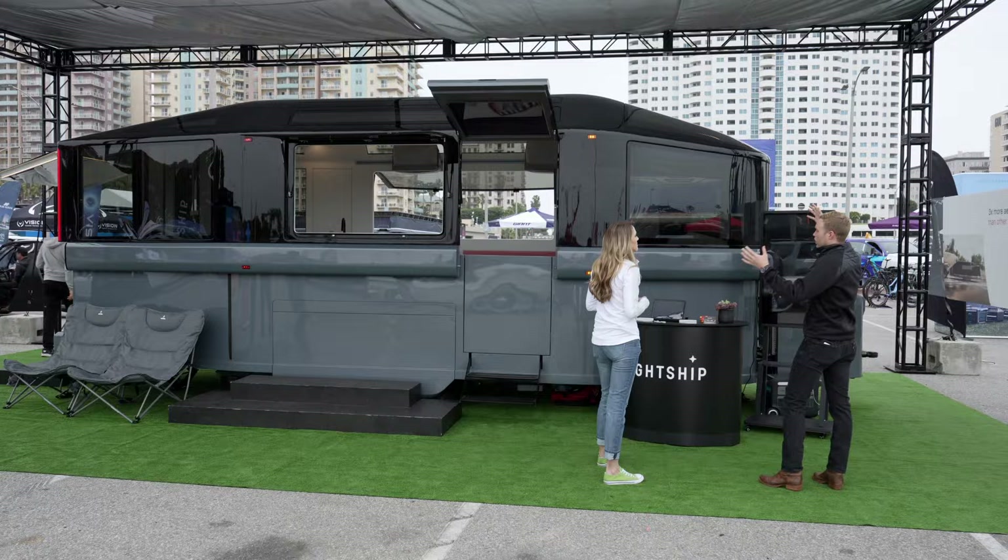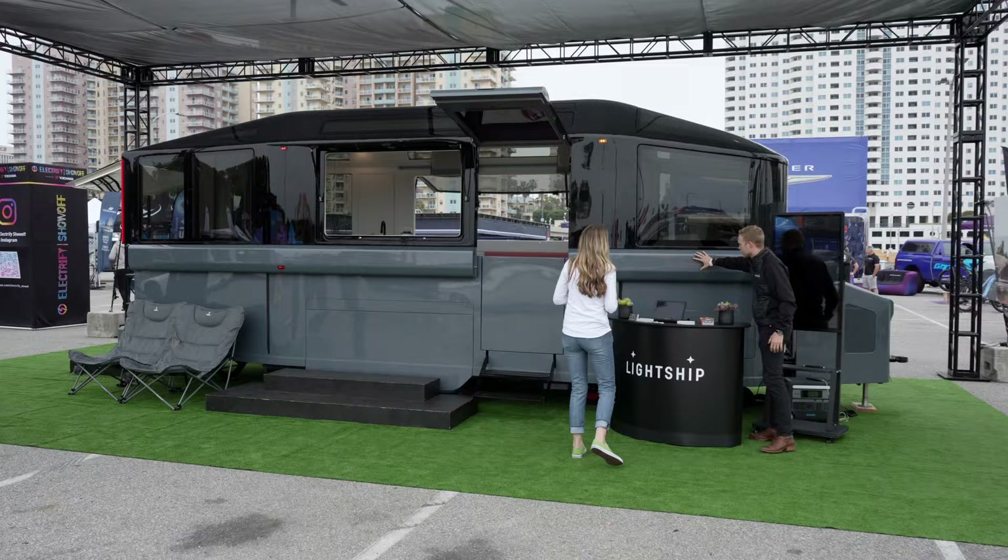So this is the Lightship L1. We're the first American electric RV manufacturer, and this is our very first product. It is our flagship, and we think of it as the perfect travel trailer for the age of electrification. This is in its camping mode, so it's about 10 feet tall, and you'll see the vehicle has two sections to it.